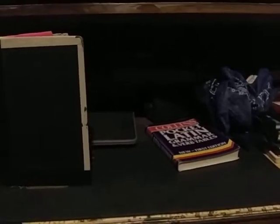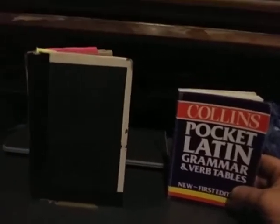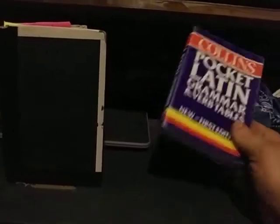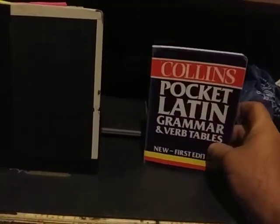So give these two a shot. You'll probably have an easier time finding the Allen and Greenough, simply because it has remained in print, whereas the Collins may not have remained in print. Pick up both of them if you have the spare change. But again, I would go with the Collins if practicality is your primary concern.